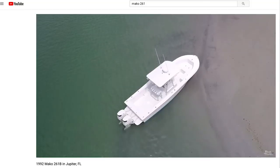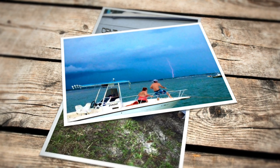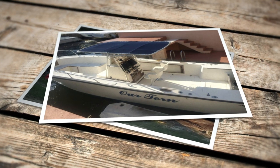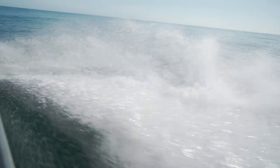I saw a 261 online one day and kind of liked it — liked the lines, liked the looks of it. Did a little searching, found one or two that just didn't work out, and wound up buying a 22 Century, ran that for a little while, and wanted to venture further offshore. I just needed a little bigger boat, so I started looking again and wound up finding another 261 down in the Keys — an all-original 1989 261. Instead of diving right into this project, Chad decided to run it for a summer and get a better feel for what modifications he was going to need.